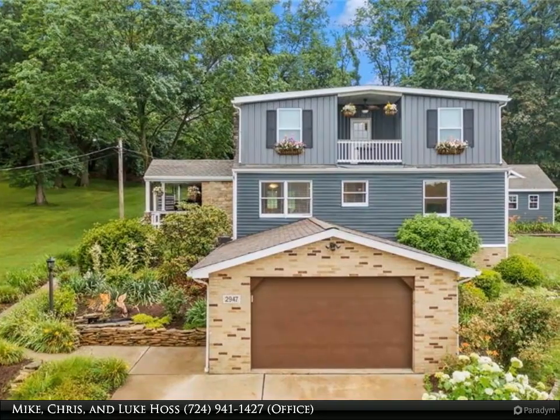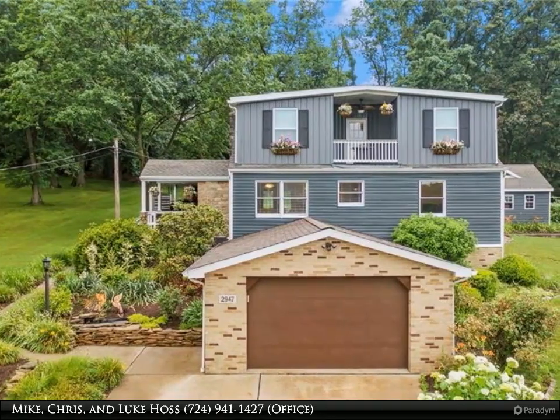Hi, this is the team of Mike, Chris and Luke Haas with Realty One Group Gold Standard.